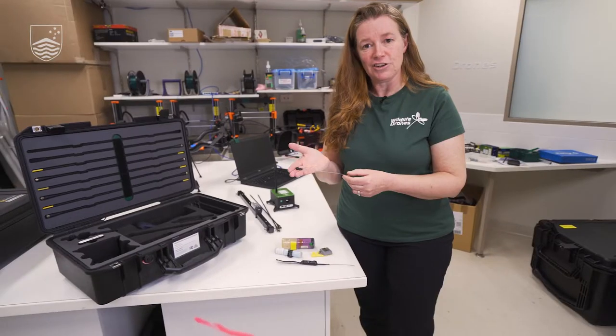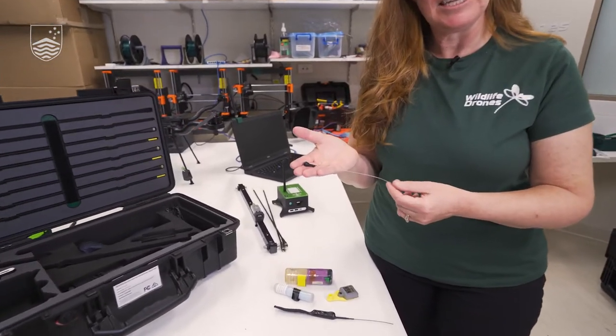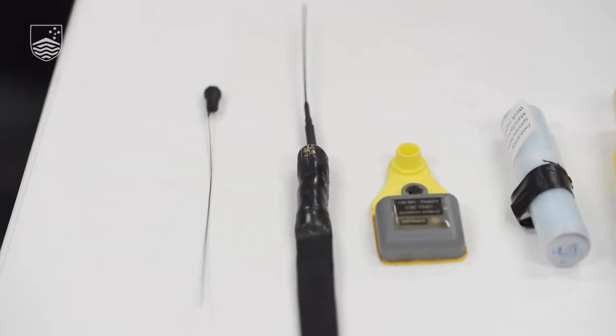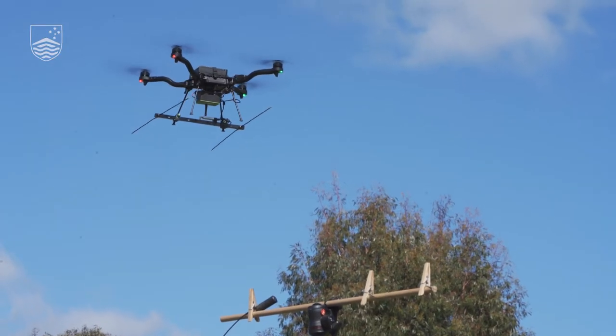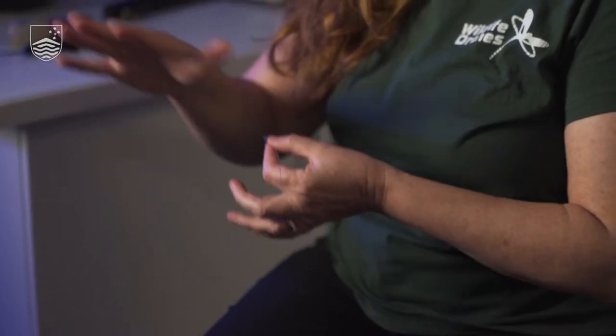Here we have a really tiny bird tag. They need to be small and light because birds need to be able to fly. For this sort of tag we can probably detect it about one kilometre away and be able to track 40 of them simultaneously, even when there are lots of birds spread out across the landscape.